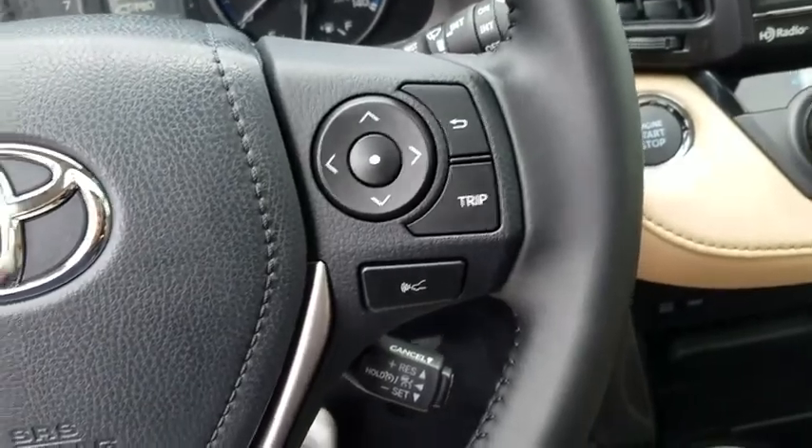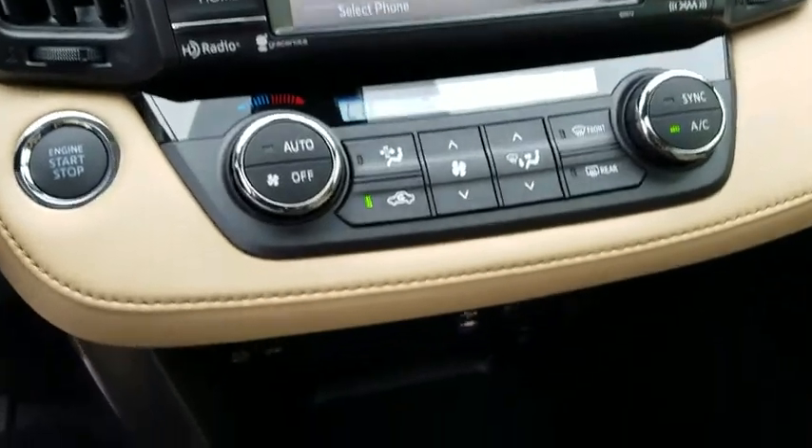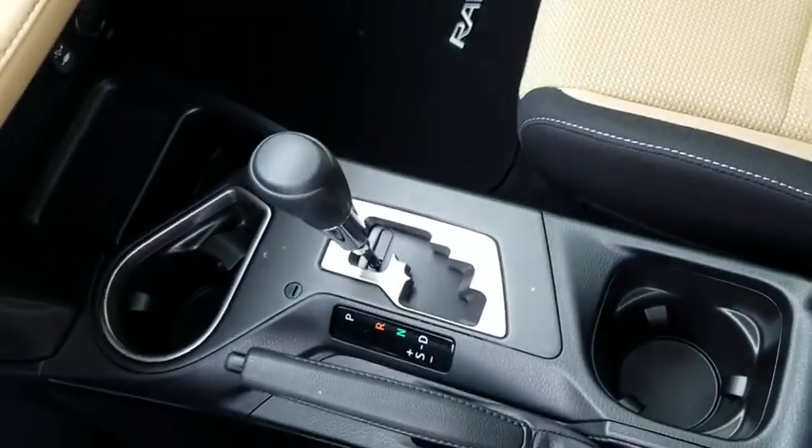Electronic stability control, brake assist, power moonroof, overhead console, remote keyless entry, tachometer, panic alarm, driver vanity mirror. Come see the car for yourself.